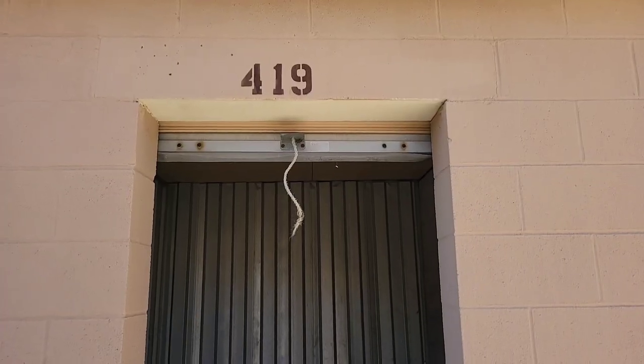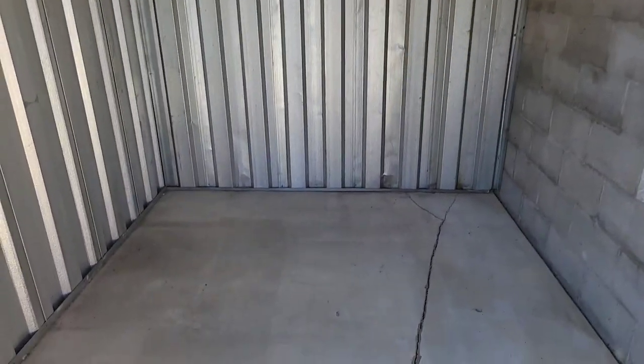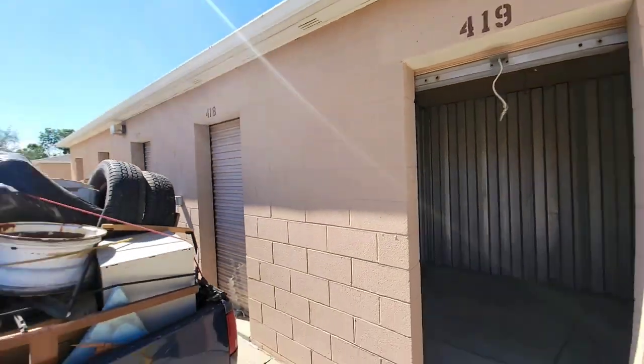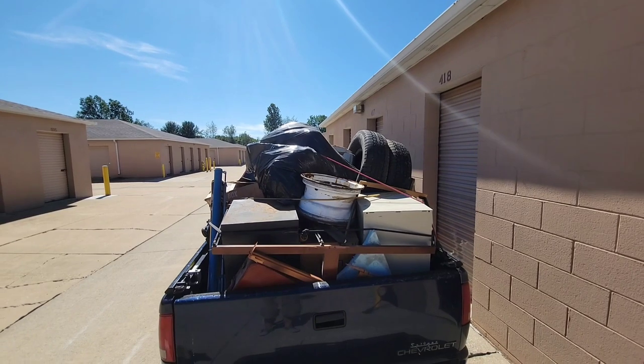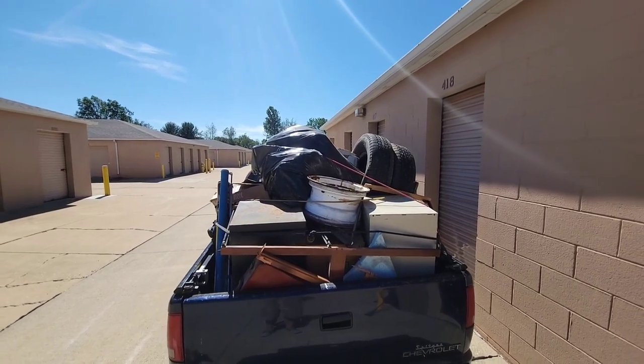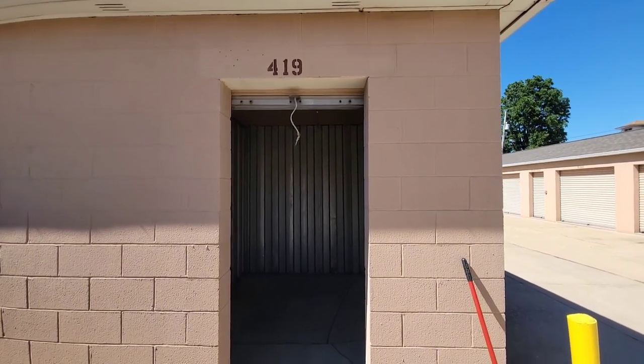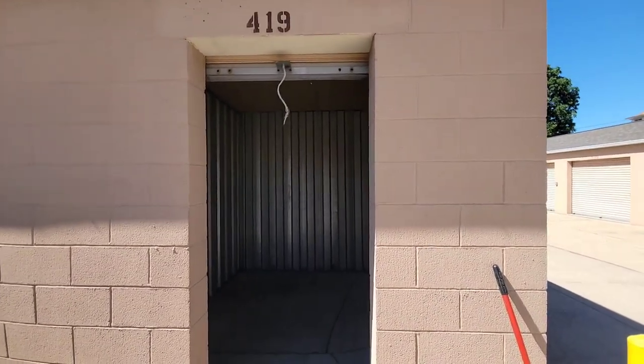Alright everybody, that dirty, filthy, dusty unit — the lady passed away, nobody wanted it, and here it is all cleaned out. It was dirty, it was filthy, it was dusty. Took a few loads. But cheap gas in this four-cylinder truck. I appreciate everybody out there — thank you so much for watching. Never know what we're going to see, never know what we're going to find. Have a wonderful, wonderful day.